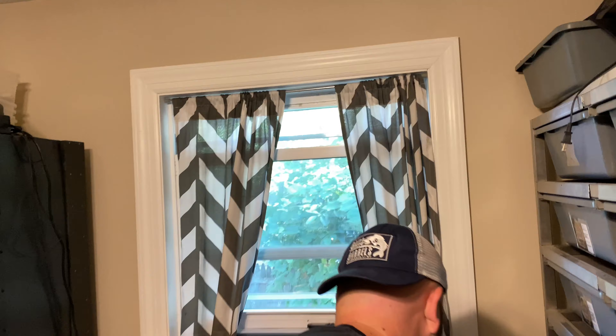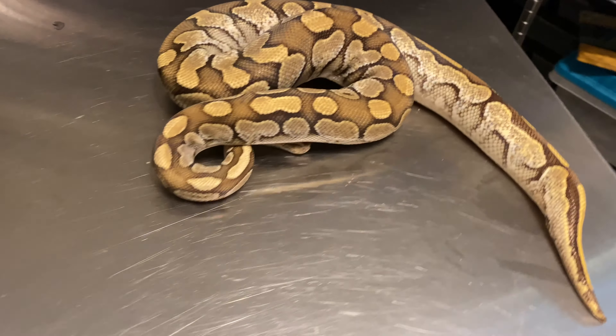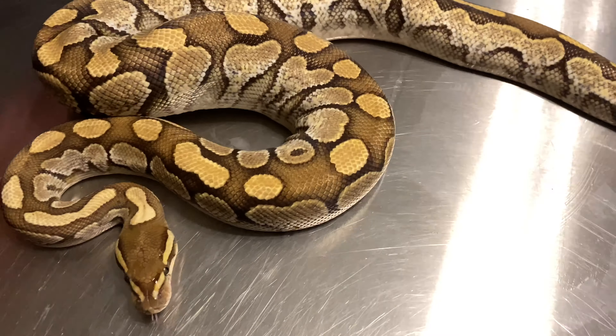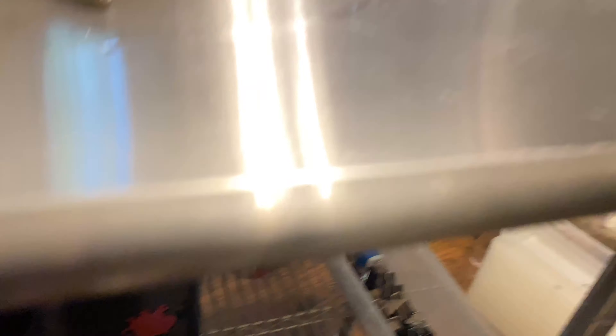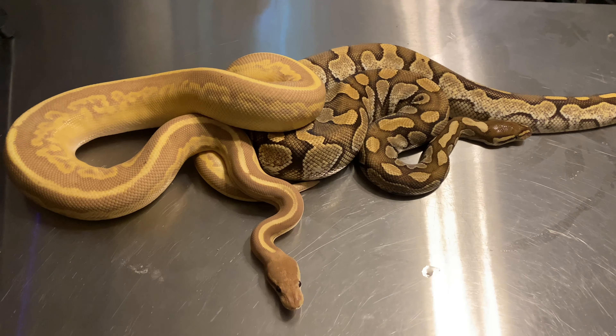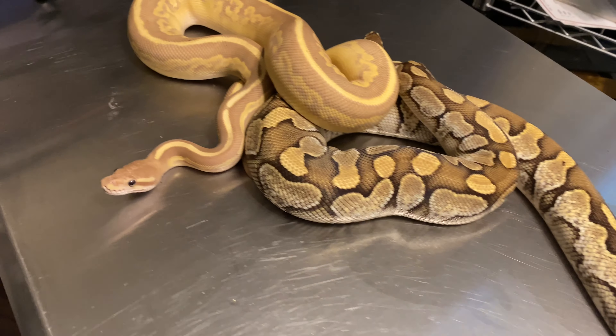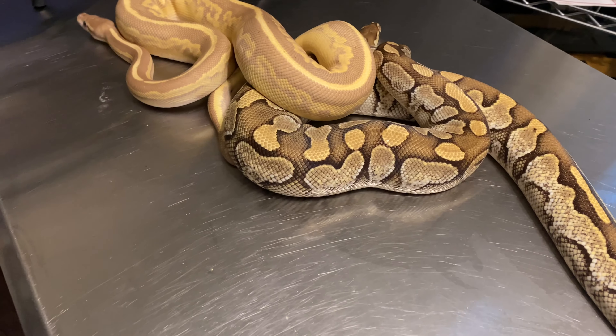Now if you remember at the beginning of the season, I spoke about how one of my old powerlifting buddies gave me a female pretty much for free — and by pretty much I mean free. It was a nice little cute butter girl. She was relatively small, only about 900 grams give or take. I said, why don't we throw her to my coral glow black pastel trick mojave male and see what happens. We only got like two locks, but those two locks were good enough to kick out this clutch — six eggs.